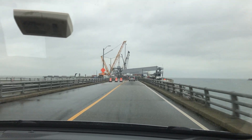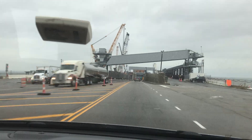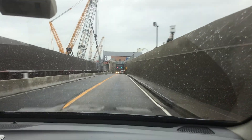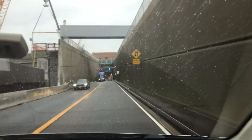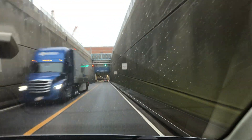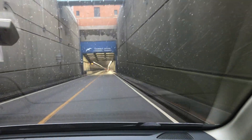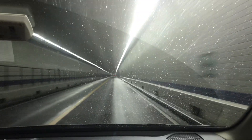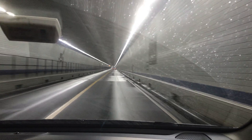I think somebody said there used to be a restaurant at one of these little plazas in this water portion of the bridge, where it starts into the tunnel. There are a couple of these tunnels, so I'm not sure where the restaurant was — but hey, that would be pretty cool. Drive out, have dinner — different experience.